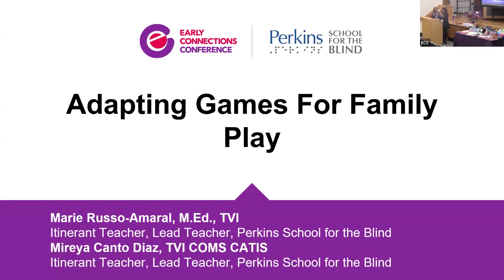I'm an itinerant teacher here at Perkins, and I work mostly at schools in greater Boston. I've been in this field for about 10 years. Adapting materials is part of the job, and it's really great to share that with all of you. We're going to talk about how visual impairment impacts play, and we want you to come explore and feel what we have here.